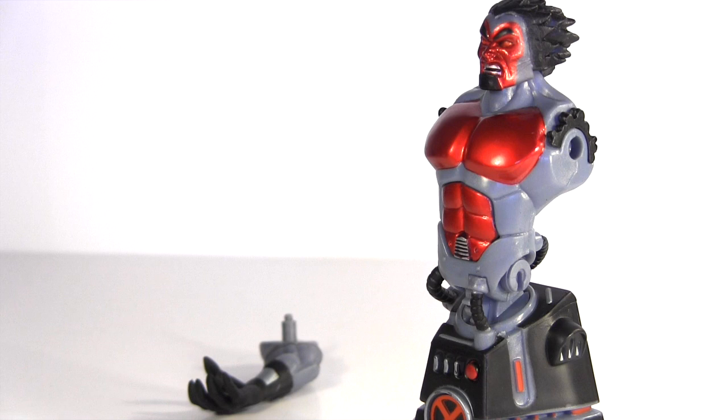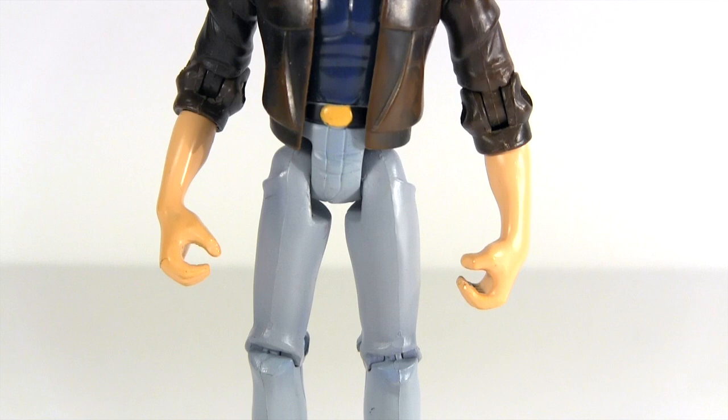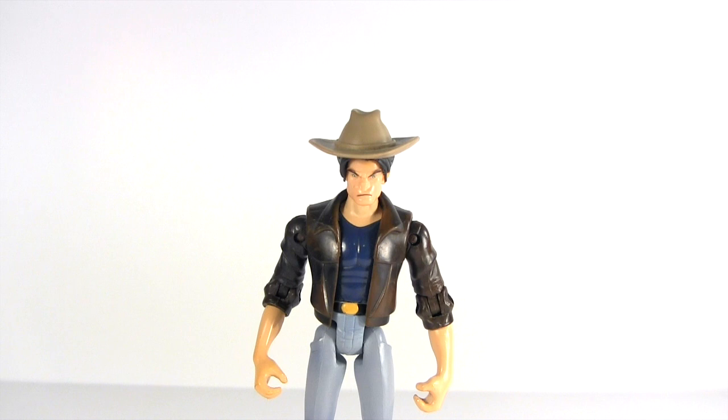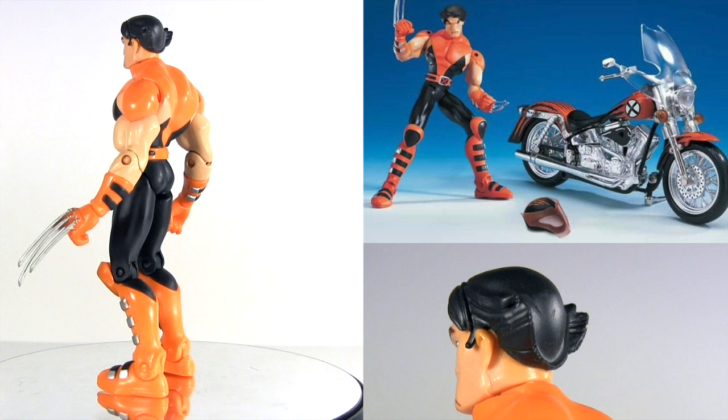That accessory makes our next figure look like the poor cousin of the X-Men Evolution toy line, as he comes with just a cowboy hat. He doesn't even have his claws popped. The day this one was conceived of at Toy Biz, imagination was on holiday and value for money had called in sick.